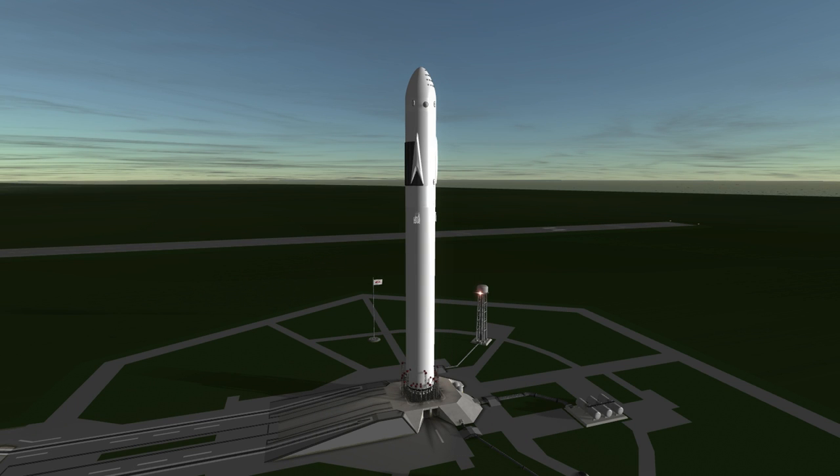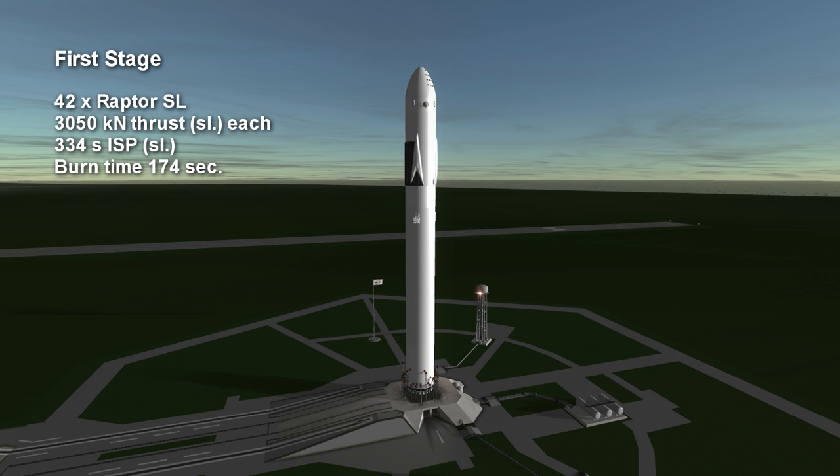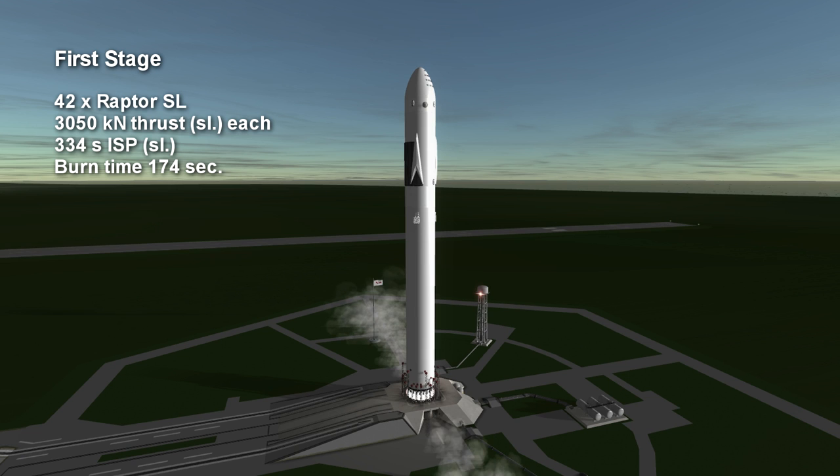Welcome to the rocket profile of SpaceX's Interplanetary Transport System, a launcher that could help colonize Mars. The first stage consists of 42 Raptor sea level engines arrayed in an outer ring of 21, an inner ring of 14, and a central cluster of 7.